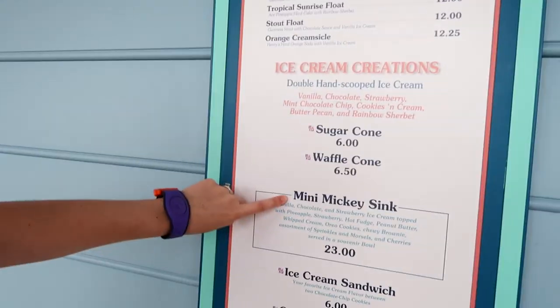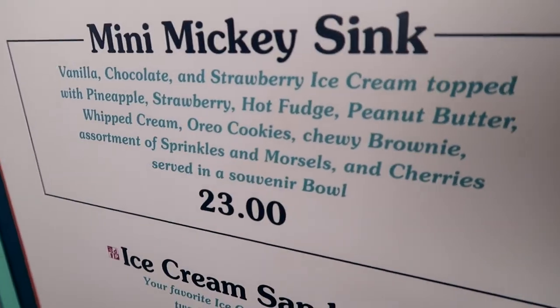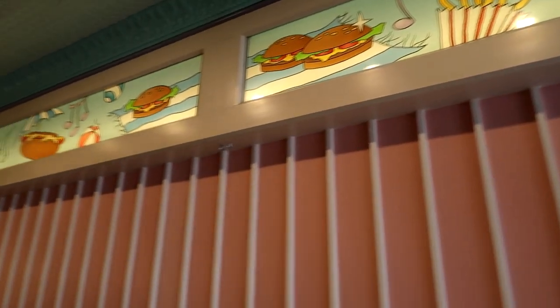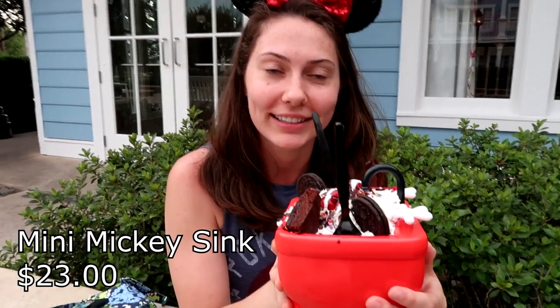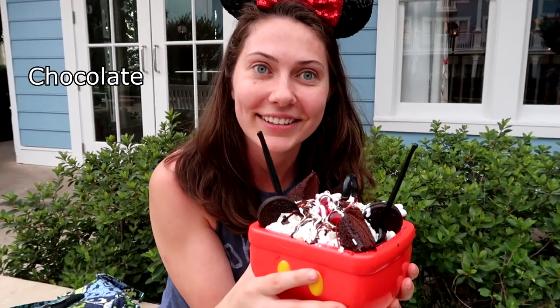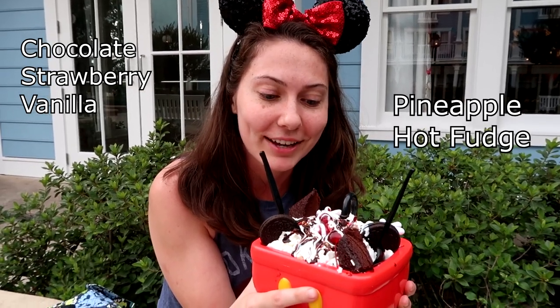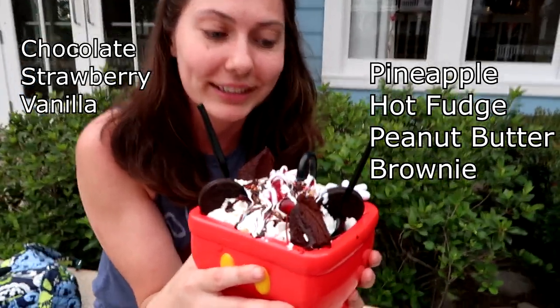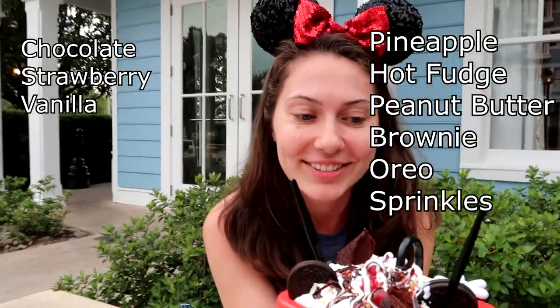What are we about to get? Is that enough ingredients? So what do you got there? There's a Mini Mickey Sunday. It has like 45 different ingredients on it. It's more like 15 — go ahead and name them all. It's got chocolate, strawberry, vanilla ice cream, pineapple, hot fudge, peanut butter, brownie, Oreo. Oh, look at that — assorted sprinkles and morsels and chips.